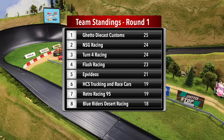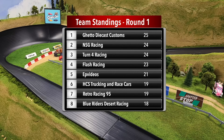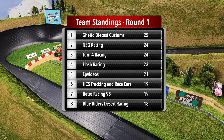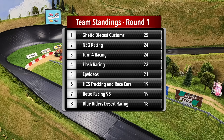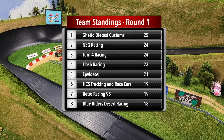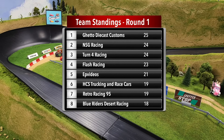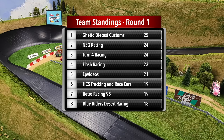Here are the current fan team standings at the end of Round One. Five teams put up 20 or more points on the board. Ghetto Diecast Customs leads the way with 25 points. NSG Racing and Turn Four Racing tied with 24 each. Flash Racing has 23 points, and the World Grand Prix Team — Winner EP Videos — has put up 21 points rounding out the top five.